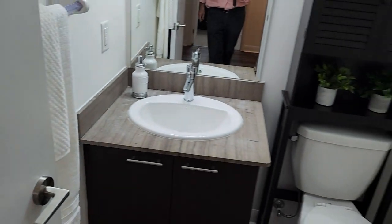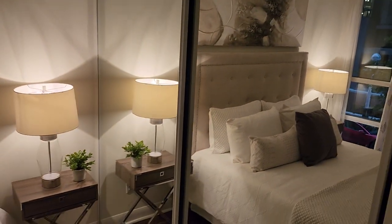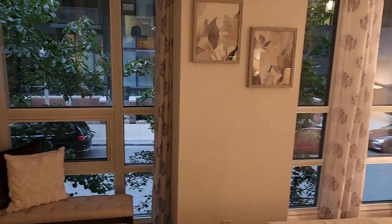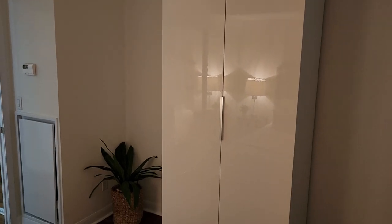Walking down the hall we've got a full bath with a combined shower, tile floors, and a vanity cabinet. Then down the hall to the primary bedroom — mirrored closet doors, two floor-to-ceiling windows to bring in loads of light, and a freestanding armoire which is included. Lots of closet space, with eight-foot ceilings on the second floor and air conditioning throughout.